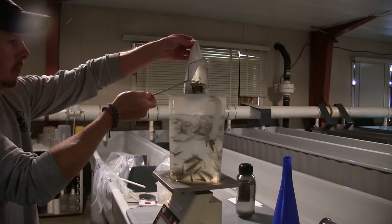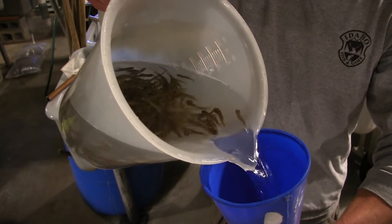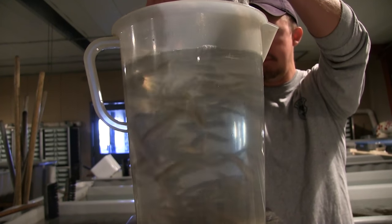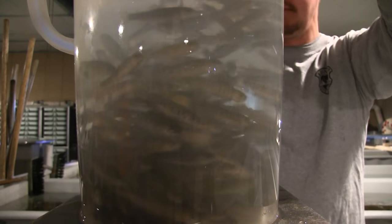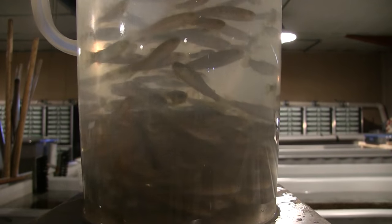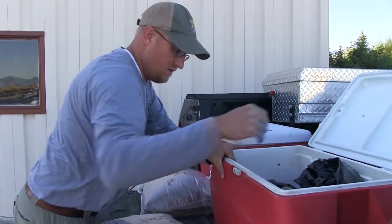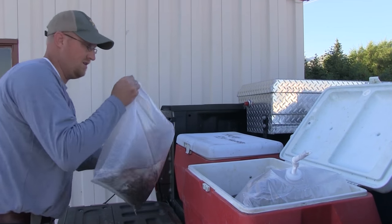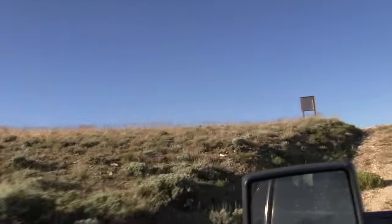Once the bag is sealed, the clock starts ticking, because the amount of oxygen would decrease over time and the carbon dioxide would increase. There were still several more bags of fish to prepare, so Pat and Jason worked quickly. 1,500 fish would be going with us to Bellis Lake, but they were also preparing fish for Betty and Goat Lake. As each bag was ready, John Flinders was loading them into coolers that already had ice on the bottom so the water and fish didn't get too warm. With the truck full of coolers and loaded with thousands of cutthroat fry, it was time to head off toward the trailhead.